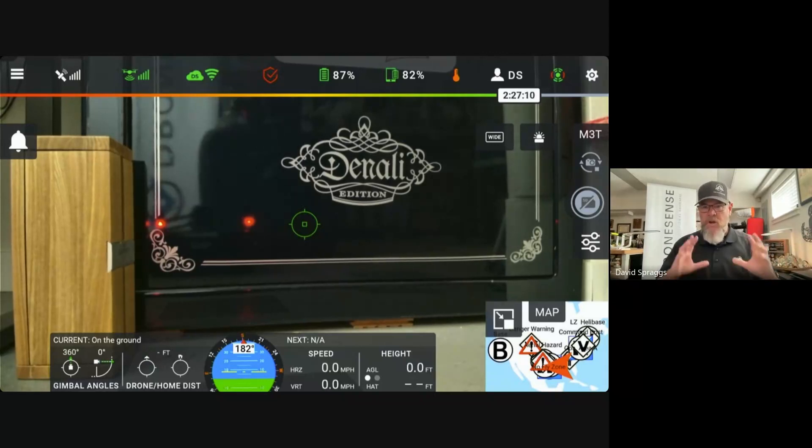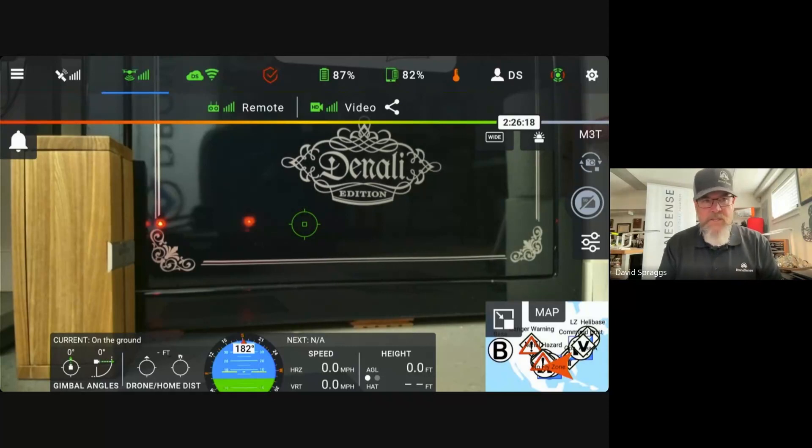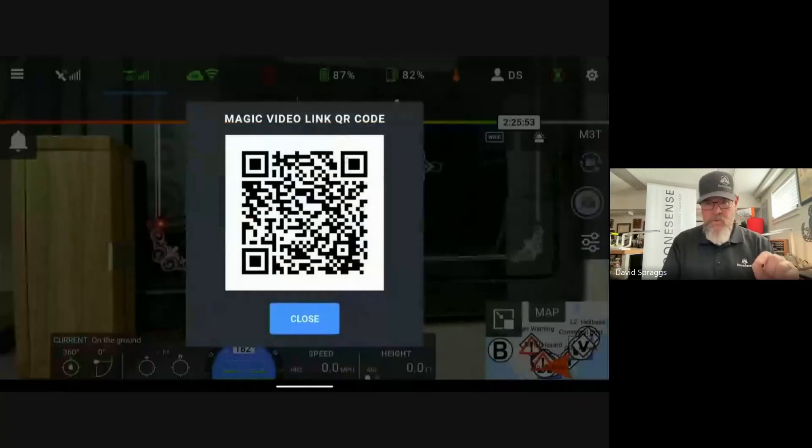From the main dashboard within the DroneSense pilot application, we're going to come up to the upper row of icons, and the third icon over is the telemetry and video signal strength icon. Tapping that icon is going to bring up the submenu. On the right-hand side of that submenu, you can see what is the universal icon for video sharing — it's the sideways V with the three dots. All the pilot has to do is tap the three dots, and that is going to bring up the QR code to allow someone to access the video securely from that mission.